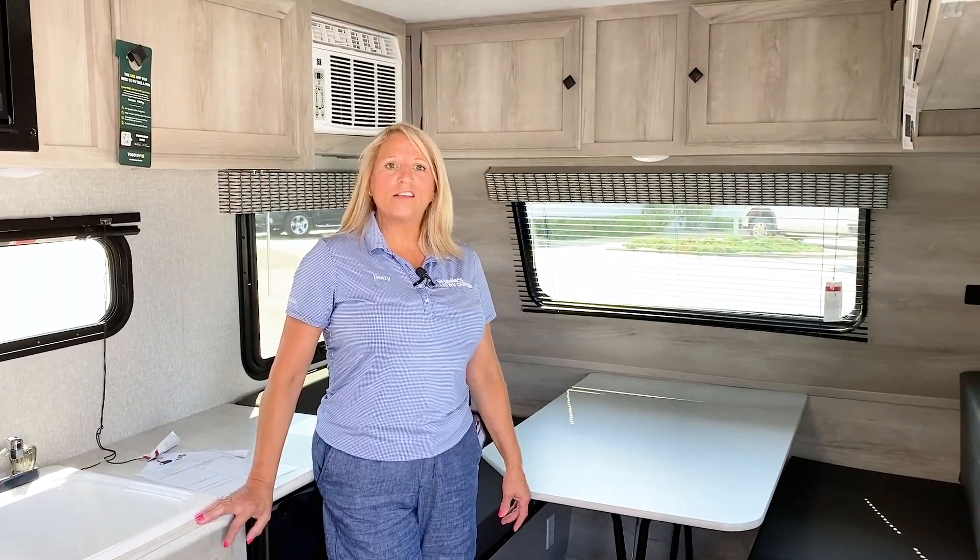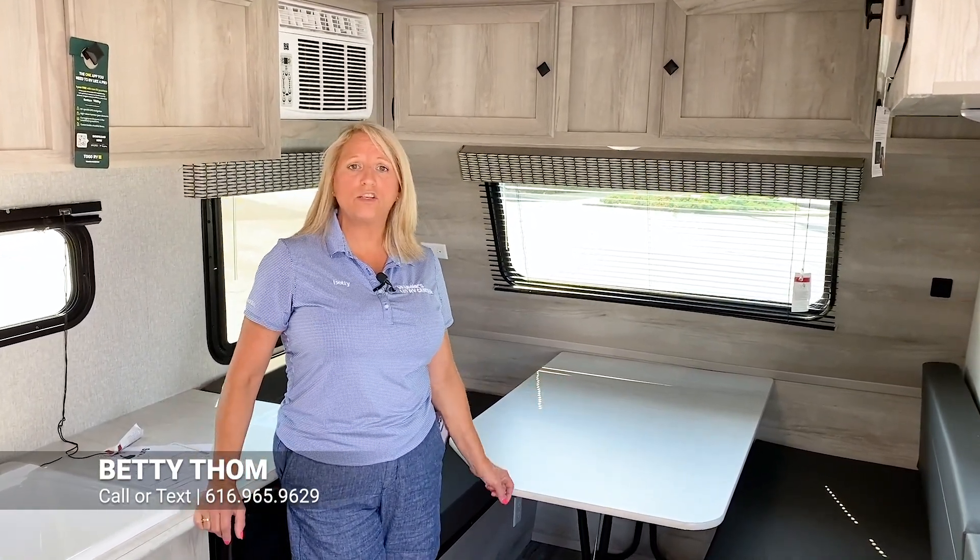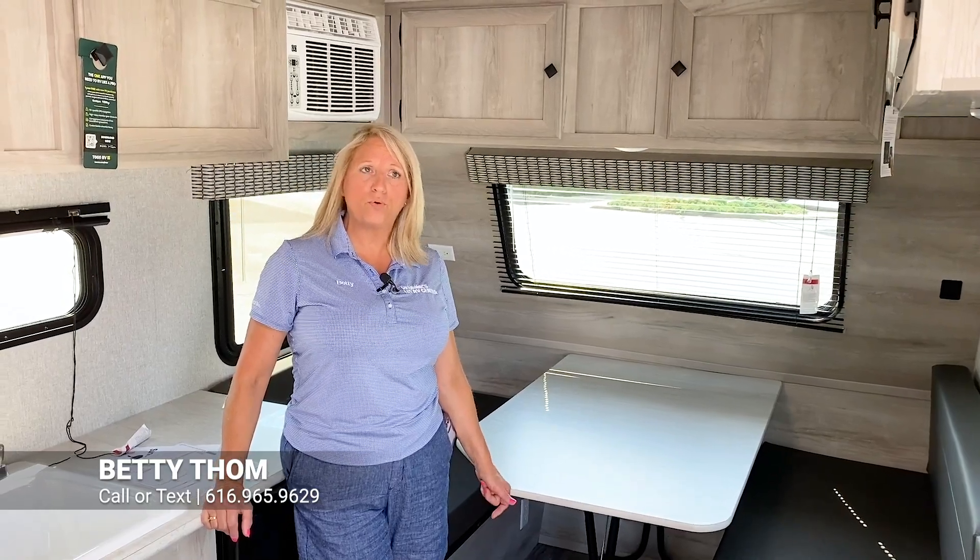So now we're inside. This is a really nice lightweight — 2,200 pounds — 13-foot trailer. Most small SUVs are going to be able to pull this.